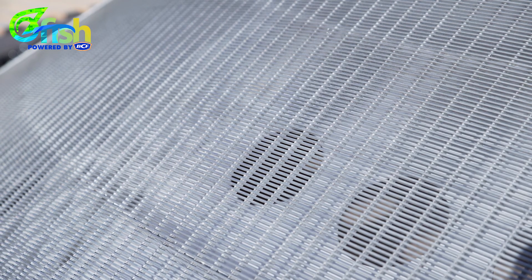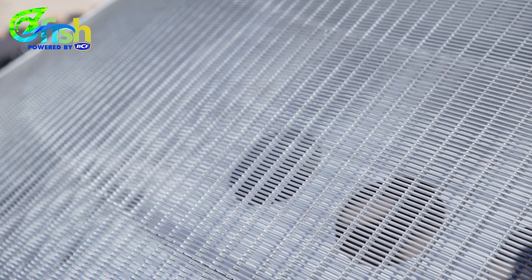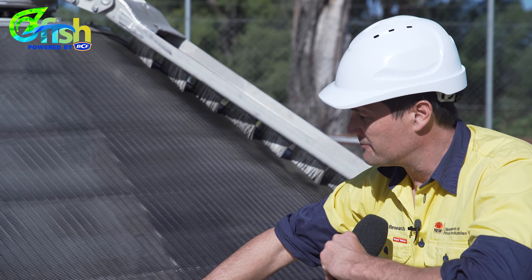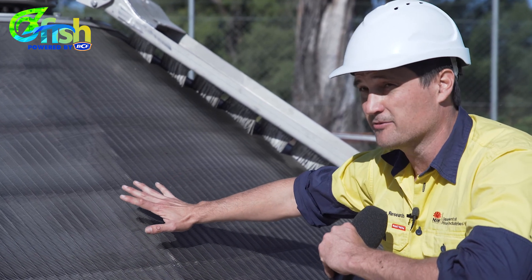The magic of these screens is the finer mesh — this is a two-millimetre wedge wire. It has a large surface area so it keeps the fish and debris a long way away from the high velocity zone.